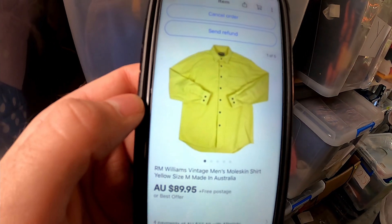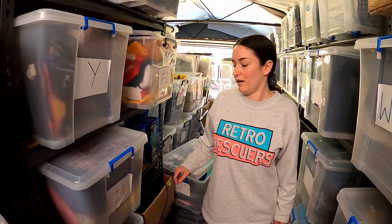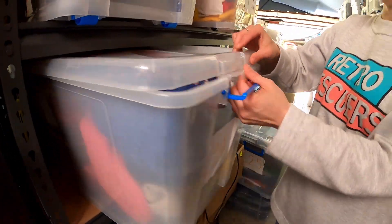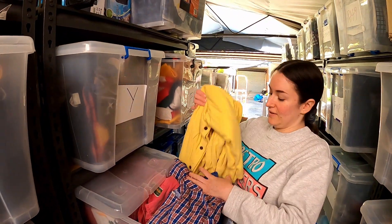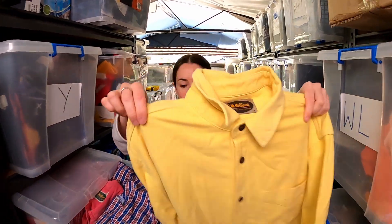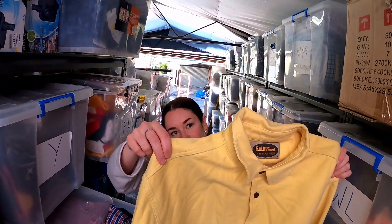Another RM Williams item going out from that last lot we picked up. We paid $3.50 an item. This RM Williams vintage men's moleskin — that's sexy. Should be in L20. $89.95 on that one — keep your eye out for that older style RM Williams logo, and if it is a moleskin which is a thicker cotton, you're going to make some very good money.